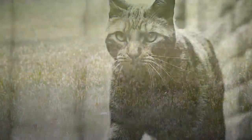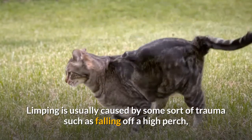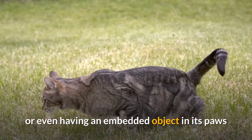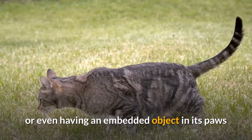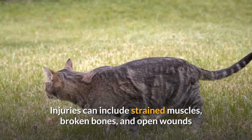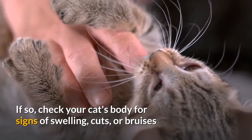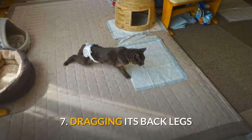6. Walking abnormally. Limping is usually caused by some sort of trauma, such as falling off a high perch or having an embedded object in its paws. Injuries can include strained muscles, broken bones, and open wounds. If so, check your cat's body for signs of swelling, cuts, or bruises.